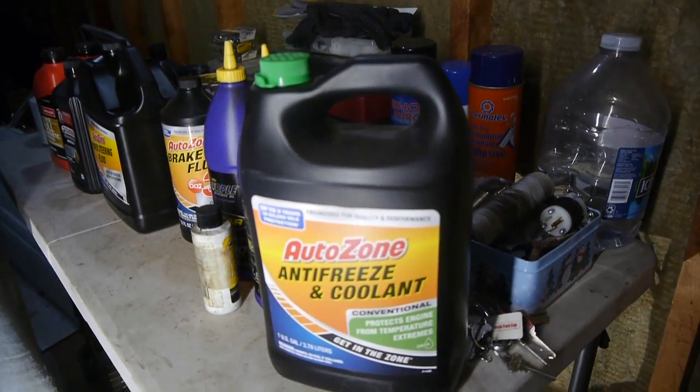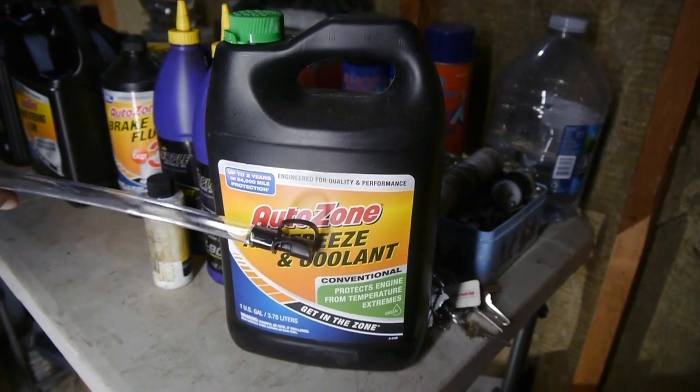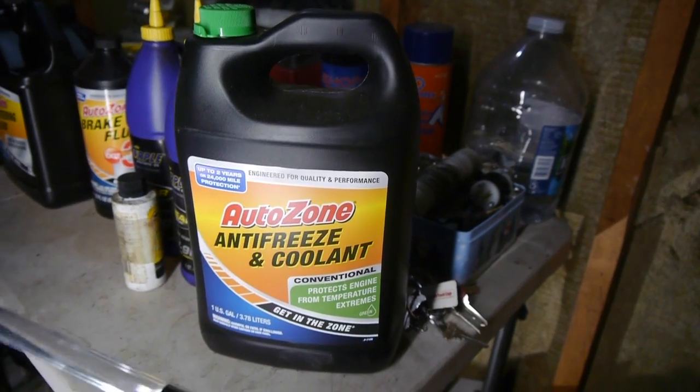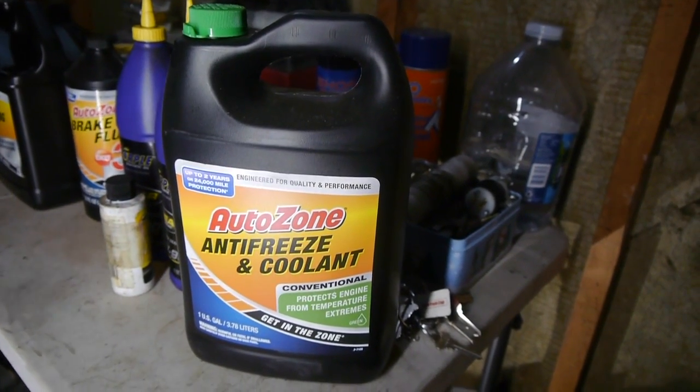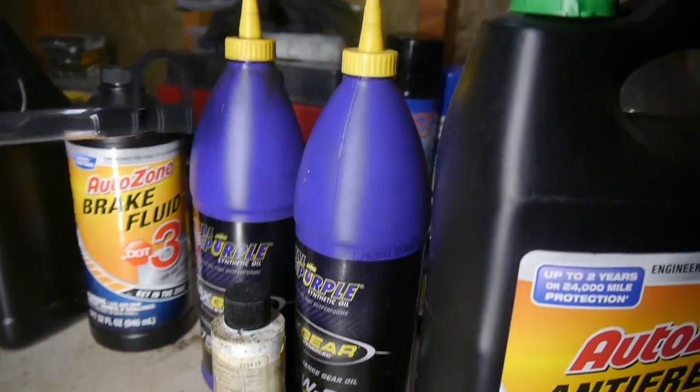We're going to go ahead and fill that up. This is a full concentrate so we'll be taking half of this and mixing it with water, putting it in this bad boy. Right next door we have our gear fluid for our differential.